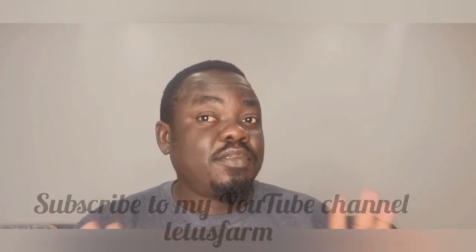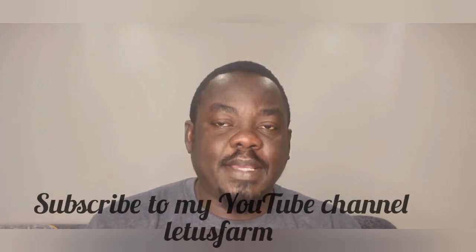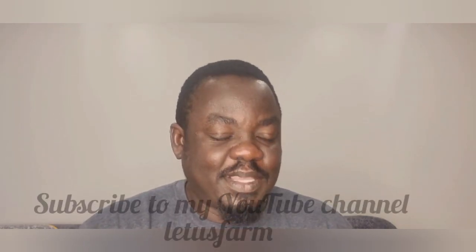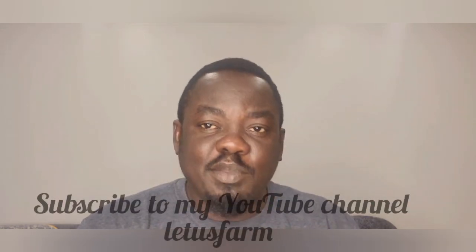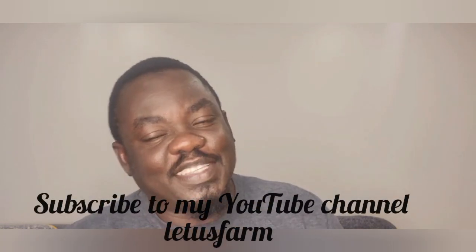Hello and welcome to Let Us Farm. Today we'll be talking about fries, fingerlings, and juvenile fish in the standing position. We are reviewing a video that was sent to me by someone asking what's the cause of this. I have done videos before about the standing position, but this was a practical situation that happened in someone's farm. I decided to bring it here to explain what exactly leads to this and what exactly is the cause.